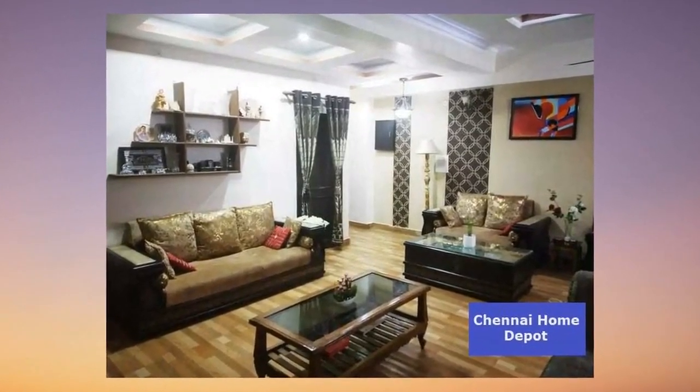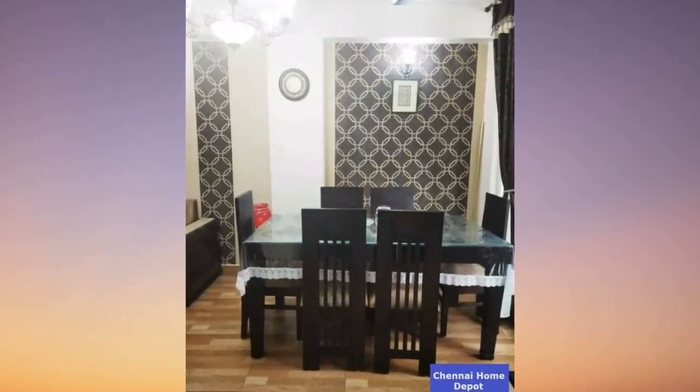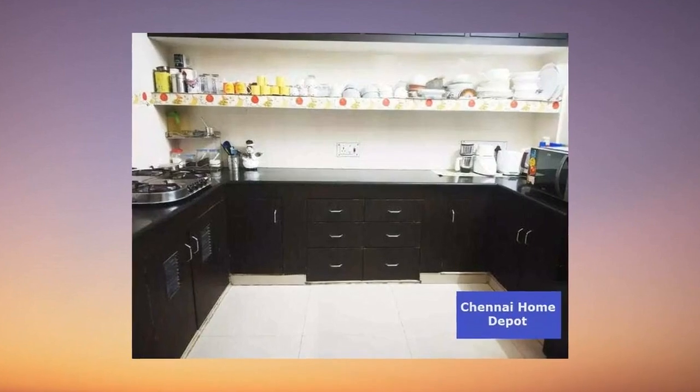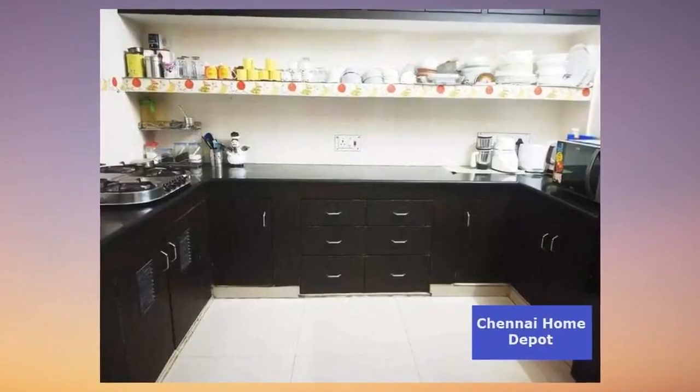In today's episode, get ready to feast your eyes on an absolute gem — a beautiful, bright, and incredibly spacious flat that's the epitome of comfortable living. We're talking about a premium resale property.